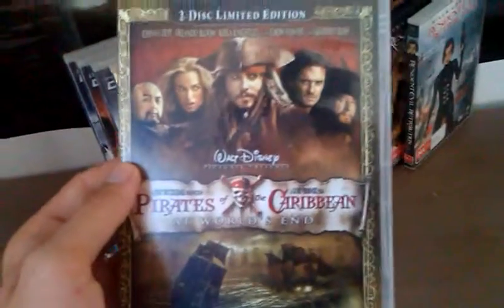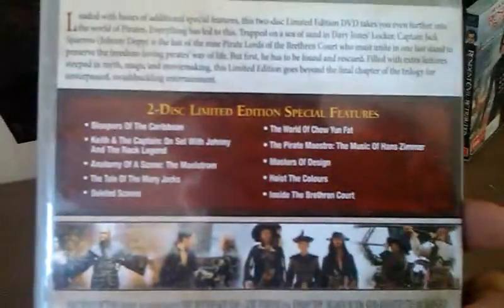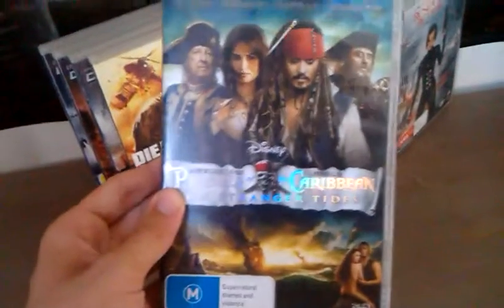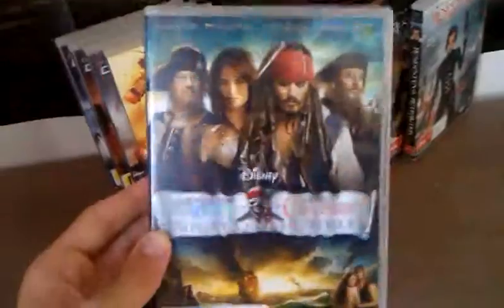Here's my first favourite — Pirates of the Caribbean At World's End, two-disc limited edition. I don't know how it's limited though, it doesn't have any limited sticker on it. And Pirates of the Caribbean On Stranger Tides — my third favourite. There's a bit of features there if you can read them.